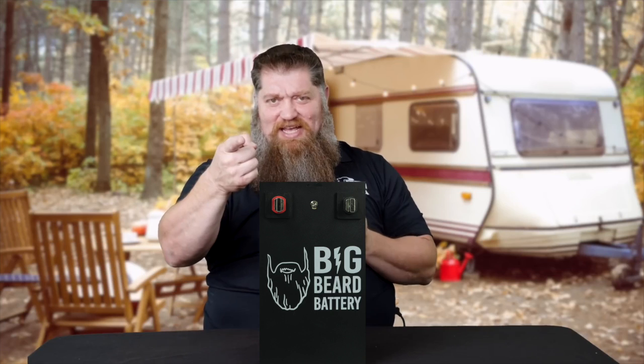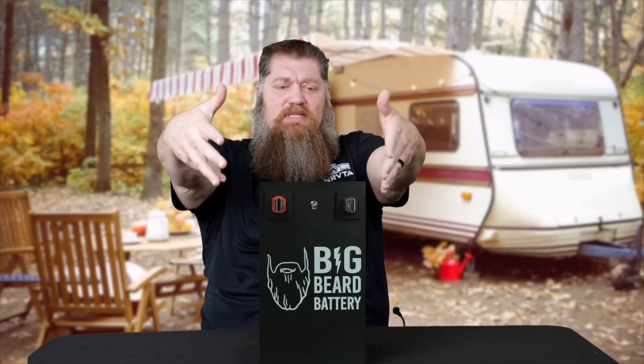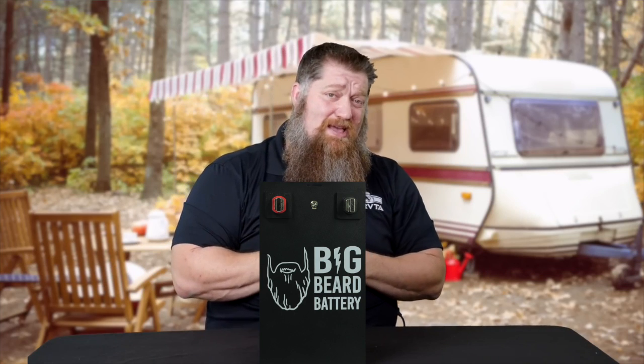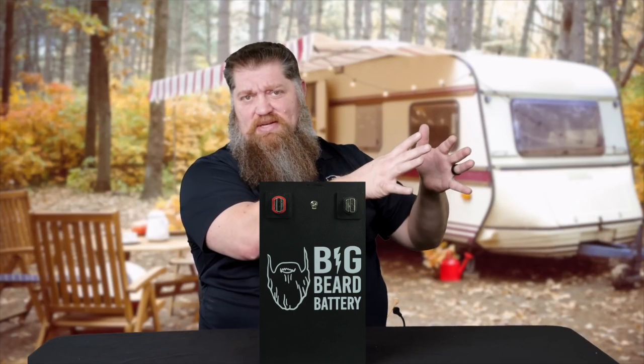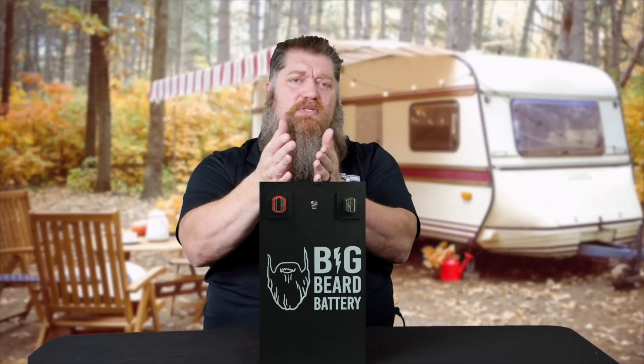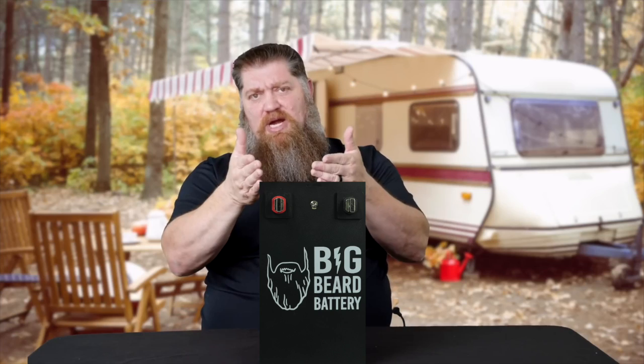Again, if you want to stay off-grid longer and keep your 12-volt products running, this is where going with a lithium battery works better for you — especially with appliances. These are workhorses, they are sprinters, designed to run more products off the same battery and they last a lot longer. Instead of only draining them 50%, we can drain them 90%.